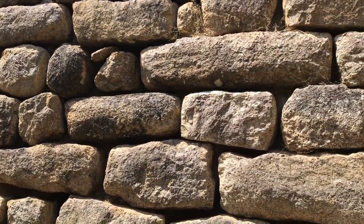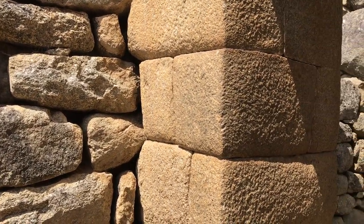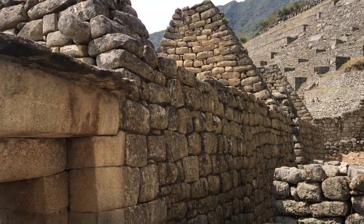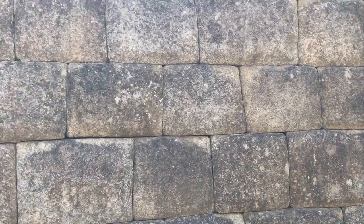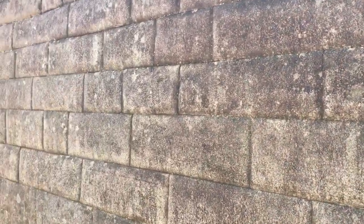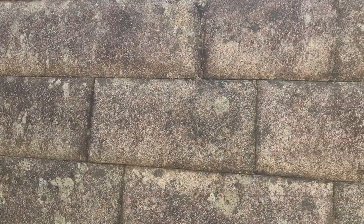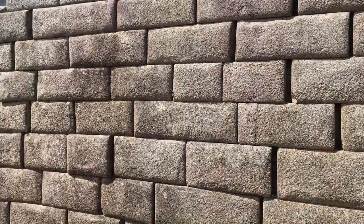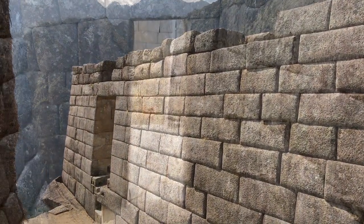Here you see Inca construction and superior megalithic construction side by side, and it's even more obvious. You see the Inca work on the right transitioning into the finer, higher-quality megalithic work. As we go along this wall, it gets better and better. Are we talking three different civilizations, with the finest craftsmen being the first? Look how tightly fitting these stones are — an east-west ancient wall with damage from an ancient earthquake.